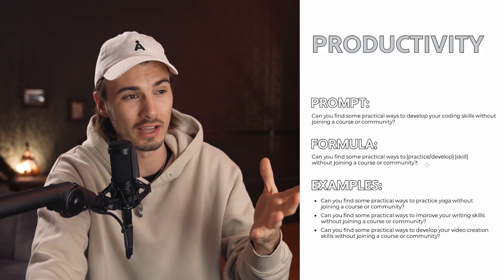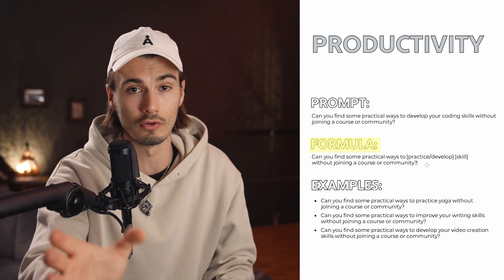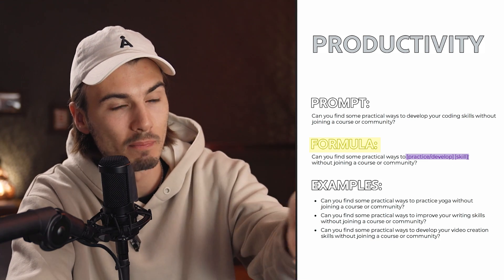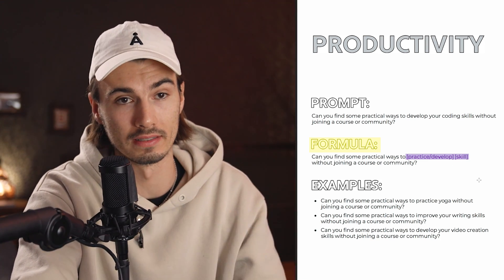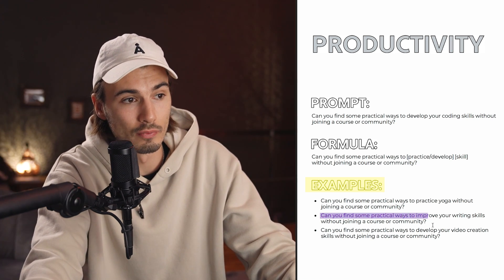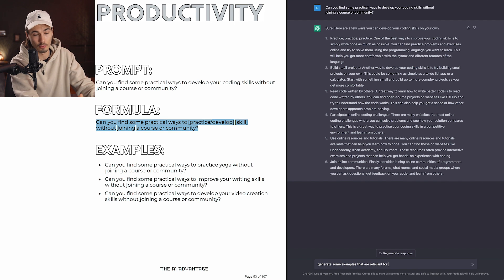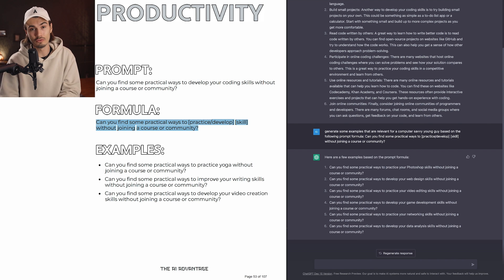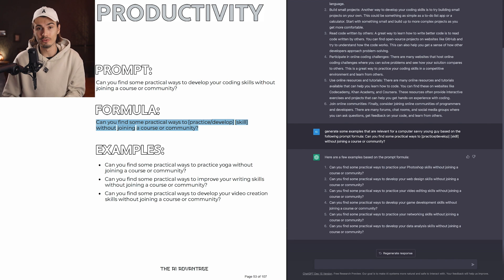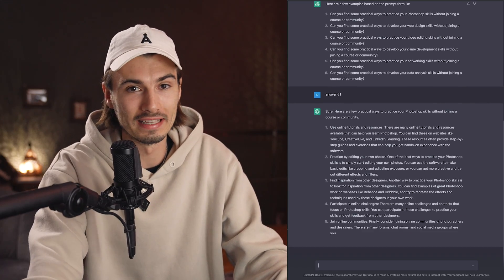As you can see, I always broke it down — and this was actually the hardest part with the ebook. I always had to find the formula that you could replicate and customize to your own needs. The way it works: you just replace the things in the square brackets with your own words, and down here you have some examples to get your imagination going. For example: can you find some practical ways to improve your writing skills without joining a course or community? And here's my favorite part — you can take this formula and say, generate some examples that are relevant for a computer-savvy young guy based on the following prompt formula, then post the formula. It just hits you with a bunch of prompts relevant to you. Answer number one teaches me how to learn Photoshop myself. This is worth its weight in gold.